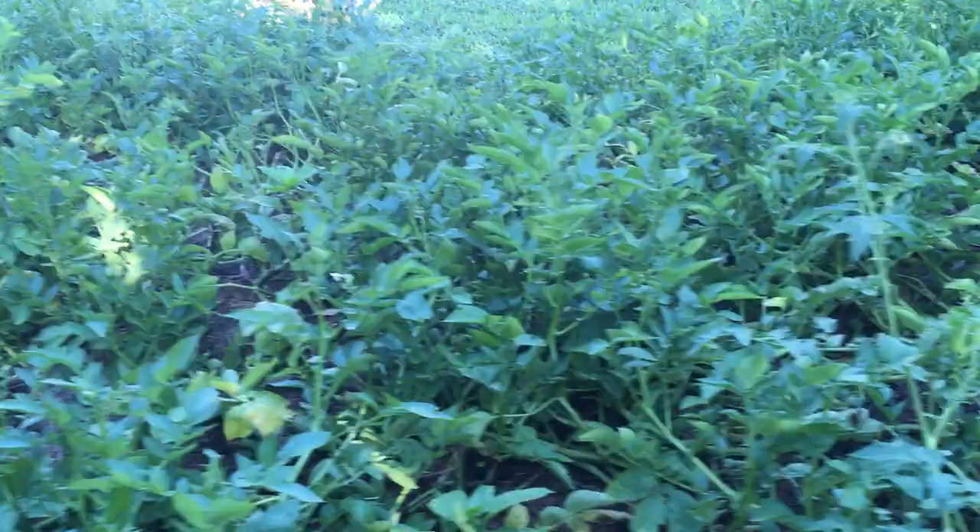Hey guys, this is Eric. I was just going to show you the damage that these horn worms have done in our bed. This was actually a really full bed of potatoes and they've really taken it down. Just in a day or two — horn worm damage is quick. We're going to try to get these under control; we've been out here trying to find them, but it sucks. You can't believe the damage these guys did in just a matter of a few days.